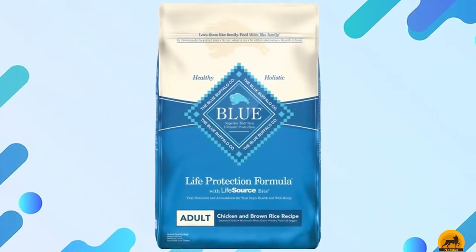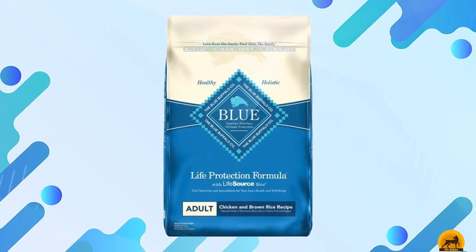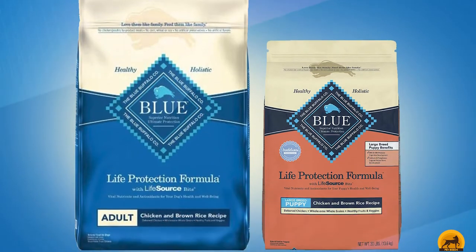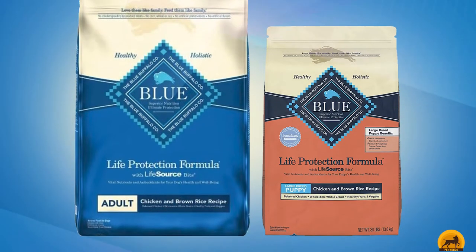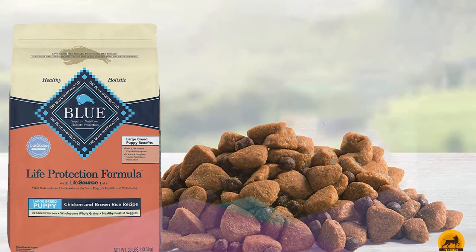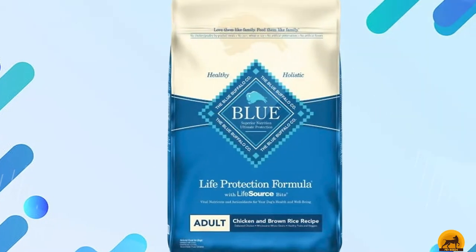Plus, you'll find that real chicken — and no chicken byproducts — provides a high-quality protein that will aid in lean muscle growth. Blue Buffalo Life Protection has omega fatty acids for a healthy coat, DHA for a healthy brain, and calcium and phosphorus to promote strong teeth and bones. Another upside of this dog food is that the food pieces are smaller than most, which helps prevent choking and control tartar.